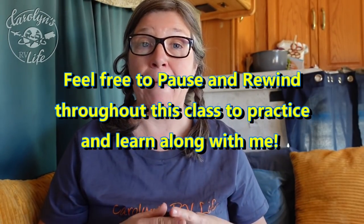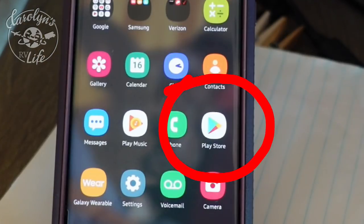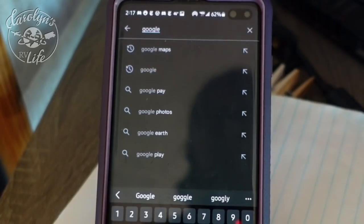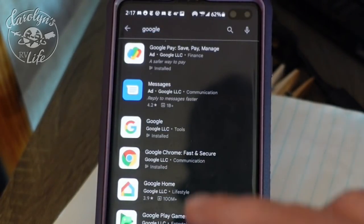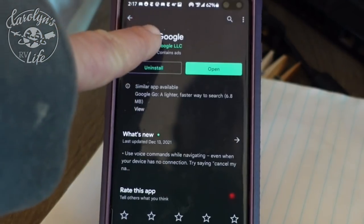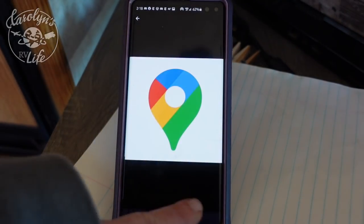Before we get started with some of the best features of Google Maps, we're going to need to download a couple of things. You're going to want to make sure you have the Google app and the Google Maps app downloaded on your phone. Whether you're on Android or iPhone, go to whatever Play Store you use and download both. One of the best things about Google Maps, especially as a full-time nomad, is being able to just talk to your phone to navigate wherever you want to go.